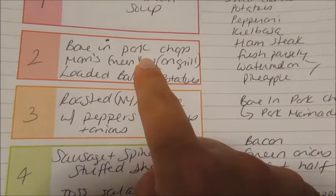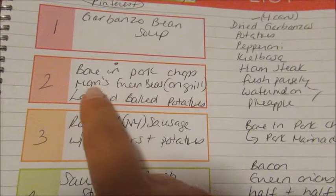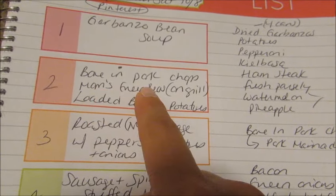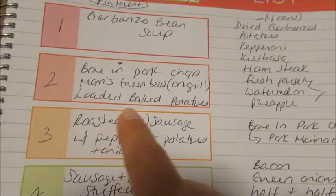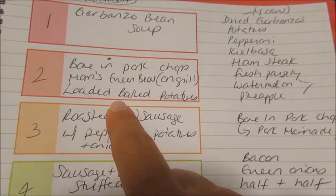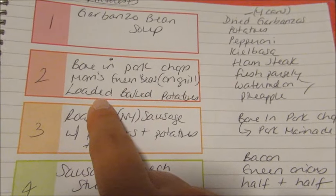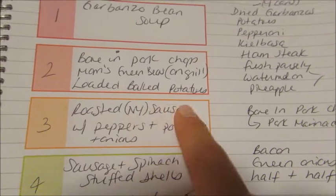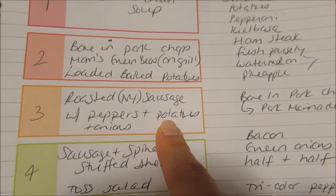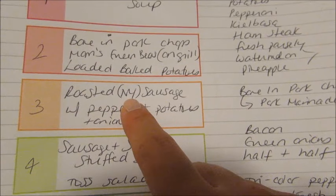Another night I'm going to do bone-in pork chops on the grill since temperatures are supposed to cool down. I'll serve them with my mom's green beans from her garden that we blanched, shocked, and froze, and I'm also going to make a batch of loaded twice-baked potatoes to freeze — I'll make a double batch. One night we'll do roasted sausage with peppers, onions, and potatoes all in a big baking dish with olive oil and seasonings — a one-pan meal using New York sausage my parents brought up.